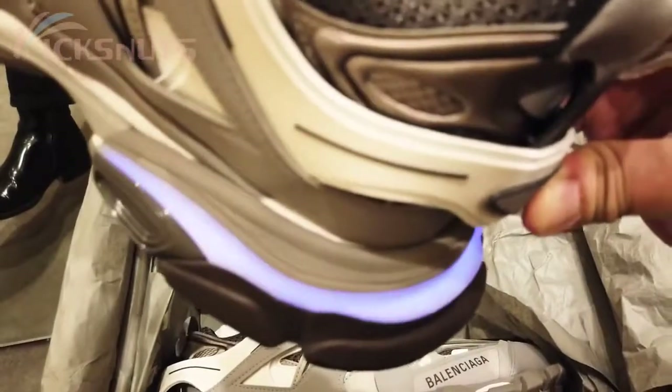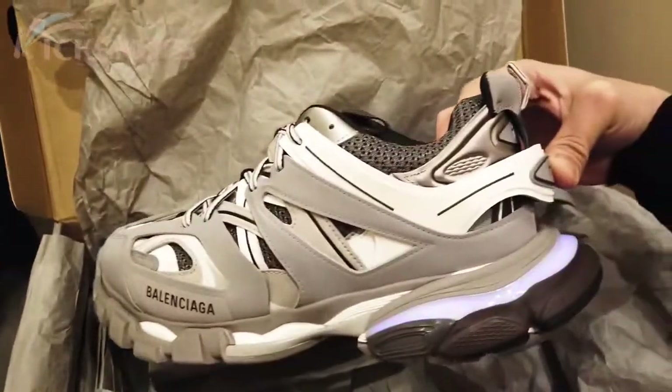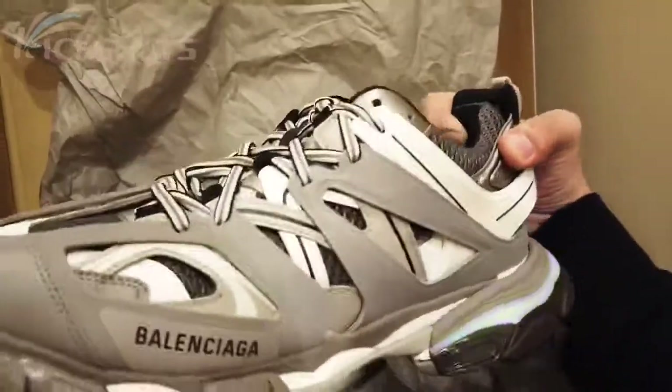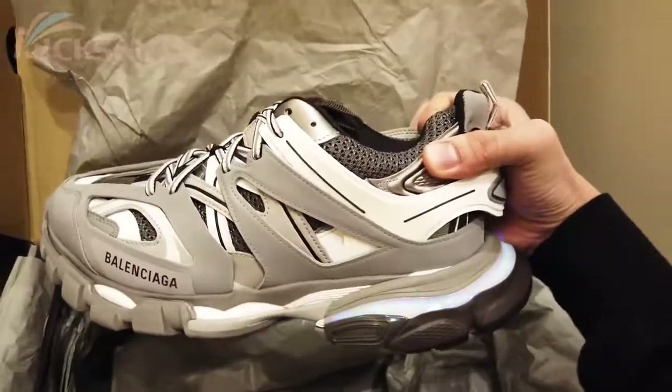This one looks like the Christmas lights at home — yeah, Christmas came too early! So this is what it looks like. This is one of my favorite colors, but my most favorite is the one in full white, the triple light. That's it — this is how the new Track Sneakers in LED version looks like. Bye!